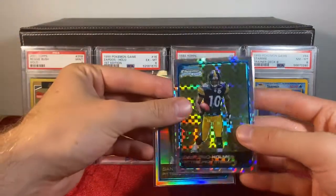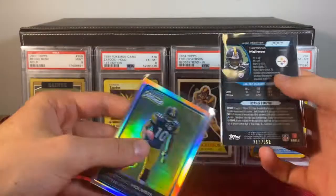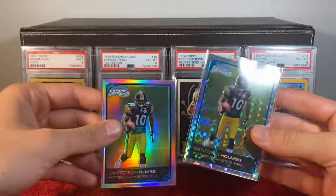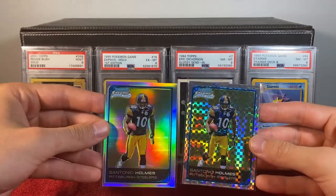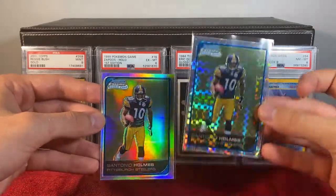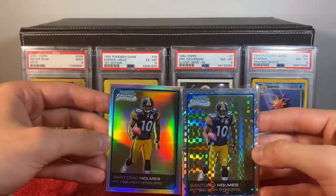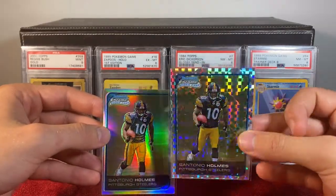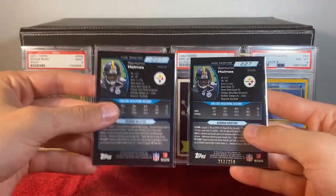Here we have a Santonio Holmes X-Fractor. It's hard to see because there's so much holo on it, but this card is numbered to 250. This is its refractor counterpart. The X-Fractor was manufactured to be rarer than the refractor — it's the same card, essentially. Same picture, same player, same rookie year, released in the same product. But this card was given glitter, given glamour, and most importantly, a stamp to tell you it's rarer, in case it wasn't clear from the checkered pattern. They have this stamp to say, hey, this card is rare and this one isn't.